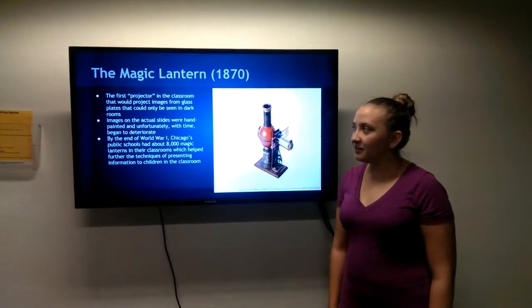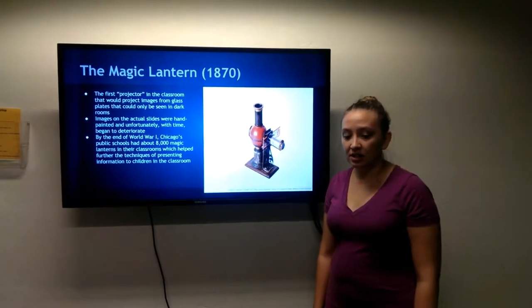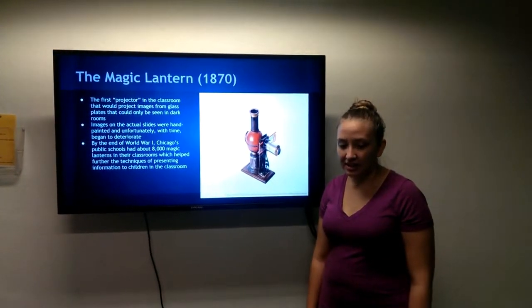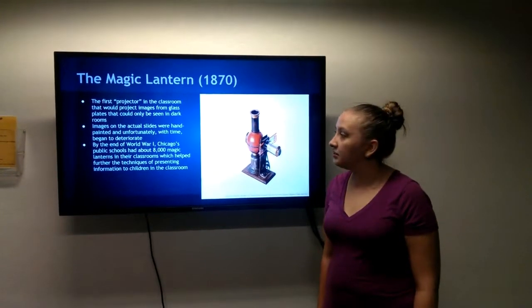The magic lantern is the first projector ever used. It projected images from glass plates that could only be used in a dark room. The images were hand painted and deteriorated quickly. These were widely used, and the Chicago public schools had around 18,000 lanterns in their classrooms.